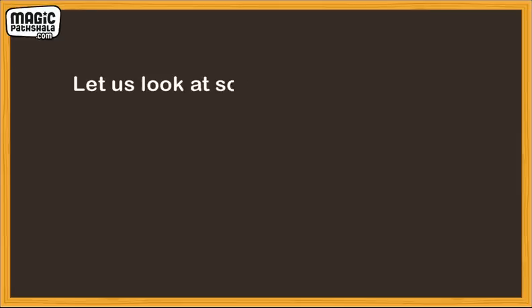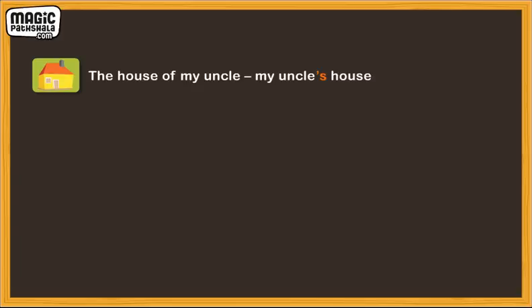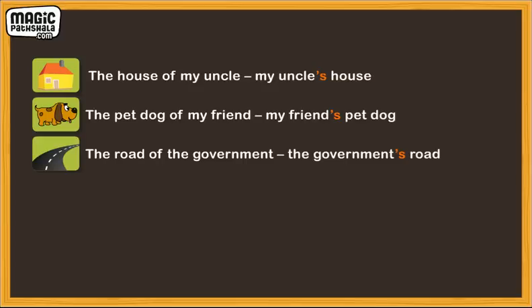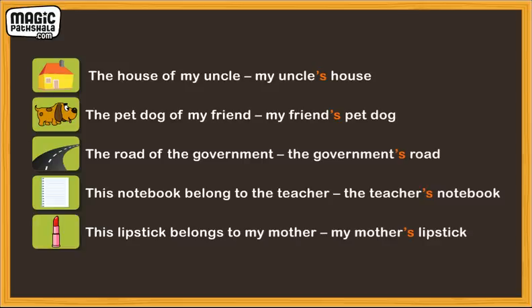Let us look at some more examples of showing belonging or ownership. The house of my uncle — my uncle's house. The pet dog of my friend — my friend's pet dog. The road of the government — the government's road. This notebook belongs to the teacher — the teacher's notebook. This lipstick belongs to my mother — my mother's lipstick.